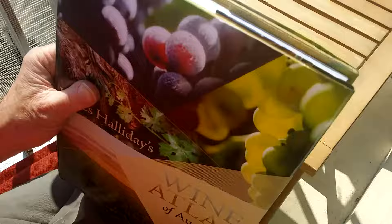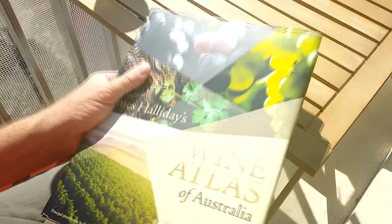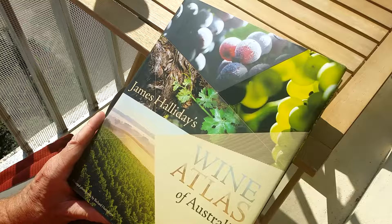The size of it is about the same as the Wine Atlas by Hugh Johnson and Jancis Robinson, so it's a heavy tome. It's not something you actually travel around with, unfortunately, because it would be the perfect travel companion. It's more than 300 pages.